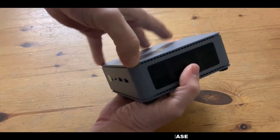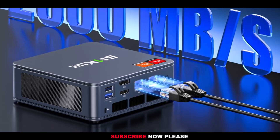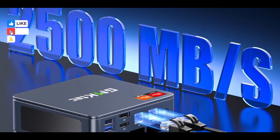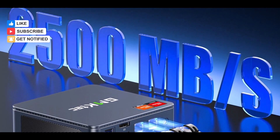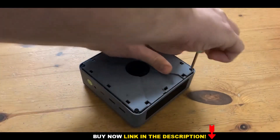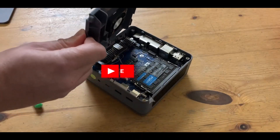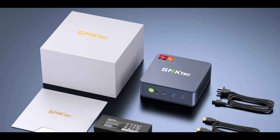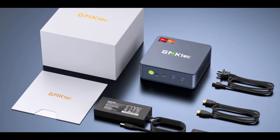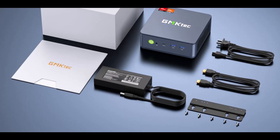The 1TB PCIe 4.0 SSD provides lightning-fast read-write speeds, expandable up to 4TB via dual slots, making it perfect for storing large creative projects and software. The K6 also embraces next-generation connectivity, featuring USB 4 support with transfer speeds up to 40Gbps, 8K at 60Hz display capabilities, and even compatibility with external GPUs. Triple display output via HDMI, DisplayPort, and USB-C further enhances productivity by allowing multitasking across multiple screens with exceptional clarity.